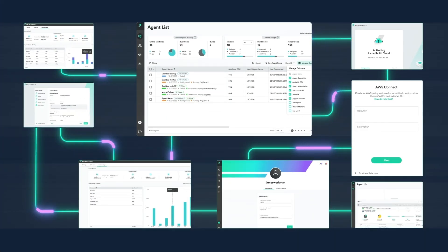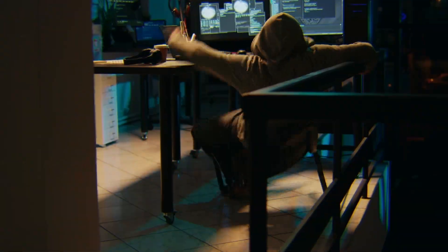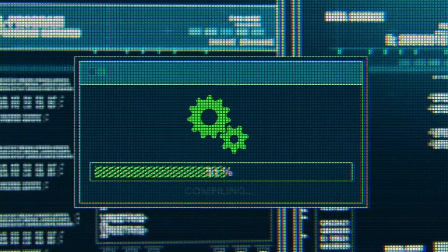What is IncrediBuild? IncrediBuild is an enterprise development acceleration platform. We eliminate the waiting of long builds. We make long builds short. Really short.